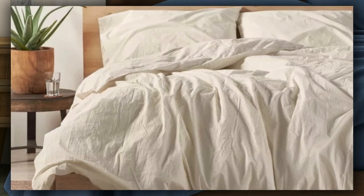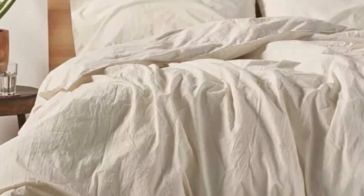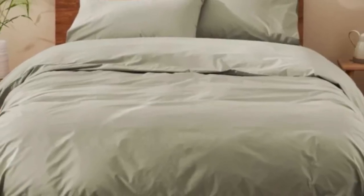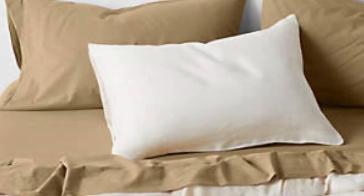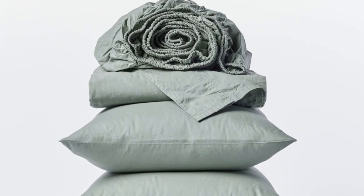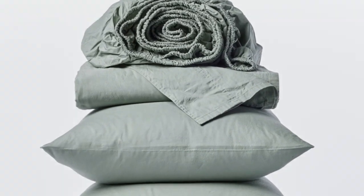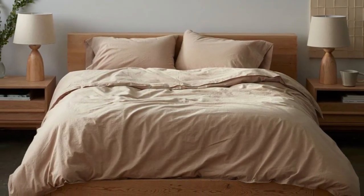Though we noticed a bit of shrinkage after washing, we still thought the high-quality feel and texture made them worth the investment. After six months of use, these sheets became our favorites — we quickly put them back on our bed after washing. They remained just as crisp and comfortable as when we first used them and we didn't notice any wear and tear. We loved the sheets so much that we even purchased the duvet cover and a set of pillowcases from the same collection.